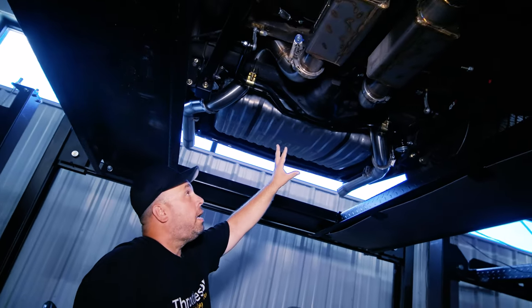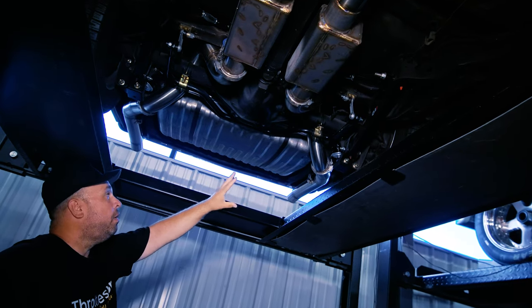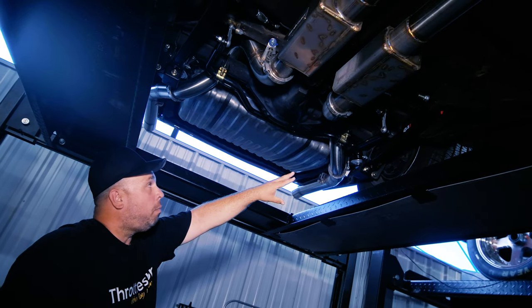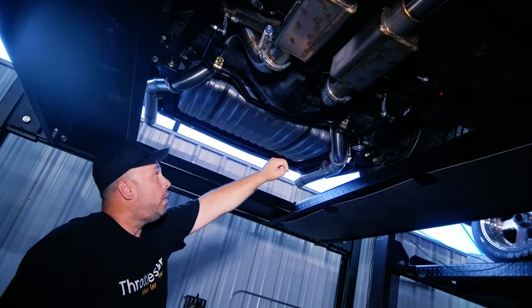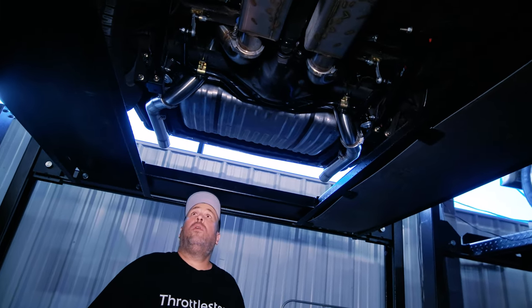The rear end is the stock GM stuff — no Ford 9-inch here, it's all the Pontiac stuff. Again, rear coilovers, upper and lower box control arms — uppers are adjustable, lowers are not. An oversized rear sway bar really completes the whole package.